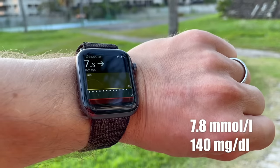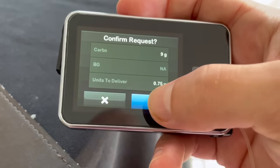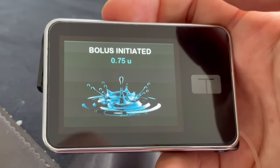I captured three days when my morning blood sugar was a bit too high on camera, so that you can see exactly what I did on each of those days to lower my blood sugar. Quick disclaimer: I'm not a medical professional and this video is not medical advice. I'm just sharing my own personal experience.